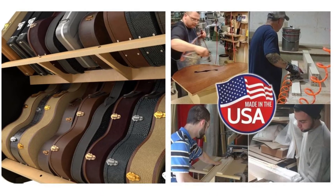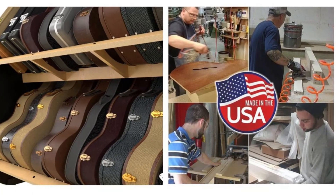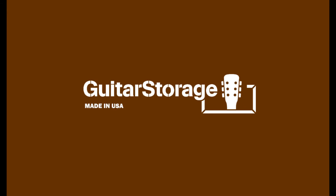All GuitarStorage.com products are made in the USA and built to last. Shop now at GuitarStorage.com.